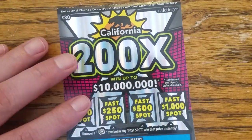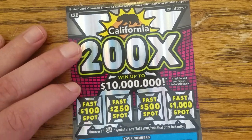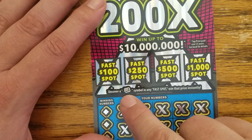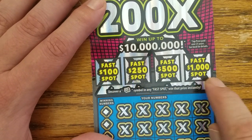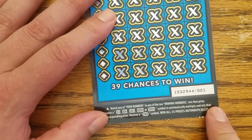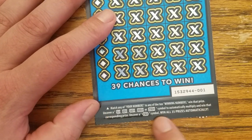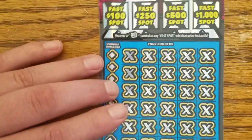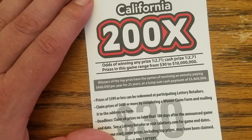Last chance to save this from a bust session — California 200X. You can win up to 10 million dollars. Uncover a rolled-up money symbol in any one of these fast spots and you win that fast spot. Multipliers of 5, 10, 50, 100, or 200X to be found, or a win-all symbol. Odds of winning any prize: 1 in 2.71, cash prizes 1 in 2.71 as well.